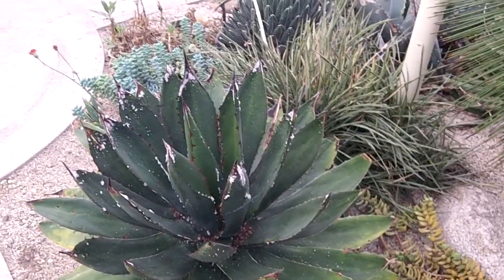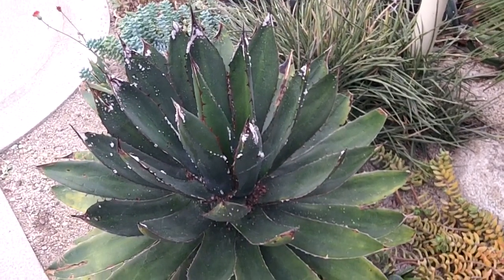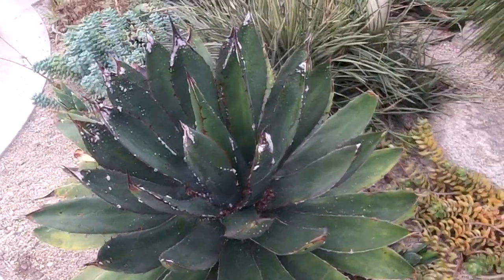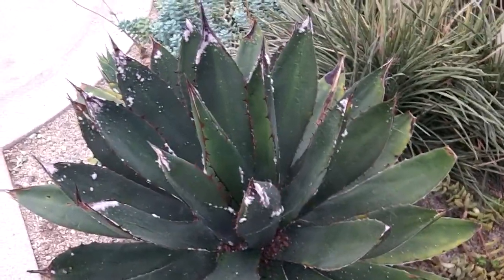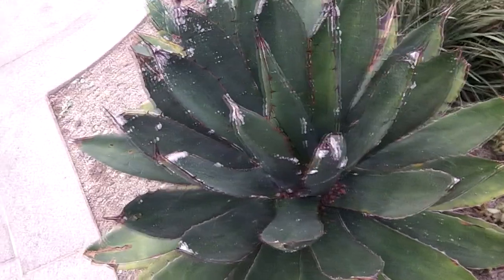Hi everybody, it's Lynn here. I hope you're keeping really well. I'm at the National Botanic Gardens here in Dublin, Ireland, and I just want to show you something. This is a beautiful agave, but it's absolutely covered - this is like the worst case of mealybug I've ever seen.